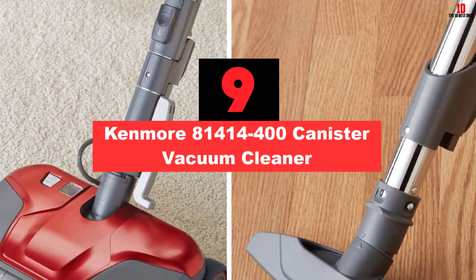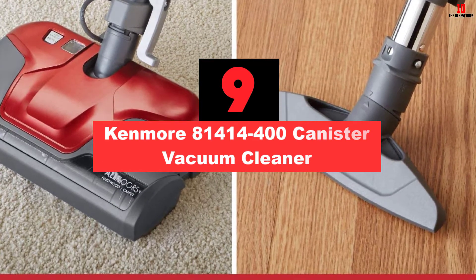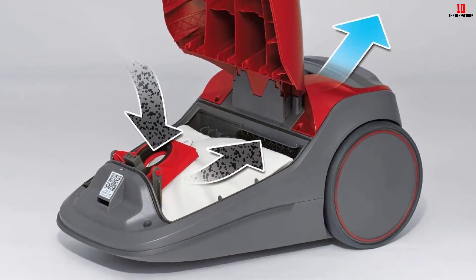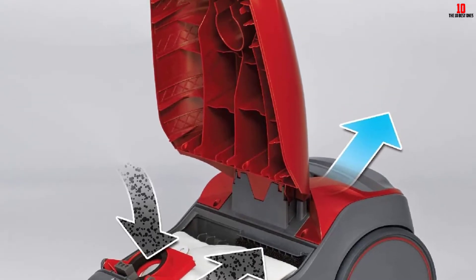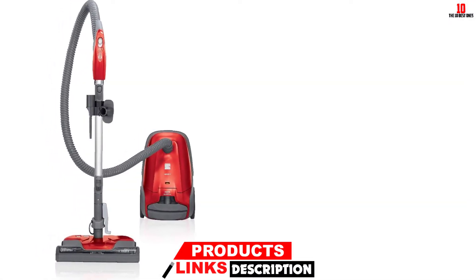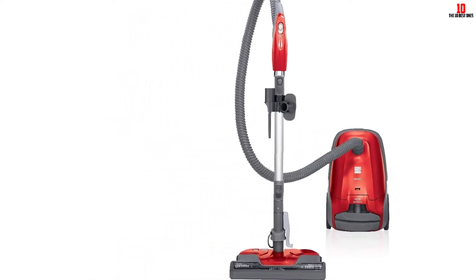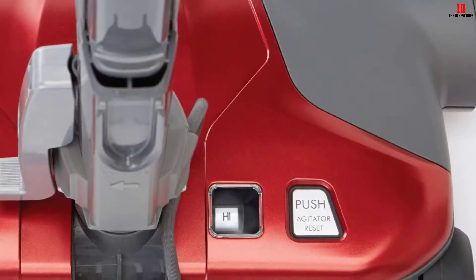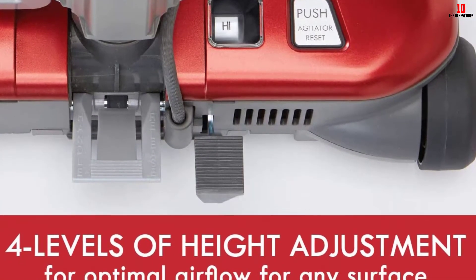Moving on at number 9, we have the Kenmore 81414 400 Canister Vacuum Cleaner. With the Eureka PowerSpeed NEU182A, you get access to a reliable cleaner that is ideal for carpet cleaning. Available in a beautiful blue-purple shade, this vacuum cleaner with adjustable height has a dynamic motor with a durable brush roll. Together they can easily lift stubborn and heavy debris in a jiffy. The 12.6-inch nozzle helps clean up a wide area in one stroke, and it is a lightweight vacuum that can be easily maneuvered to different corners of your house.